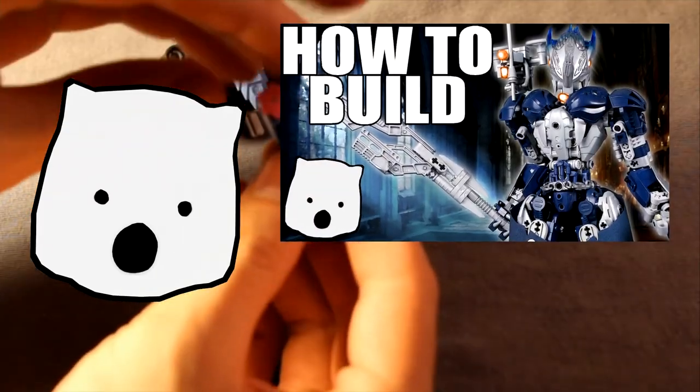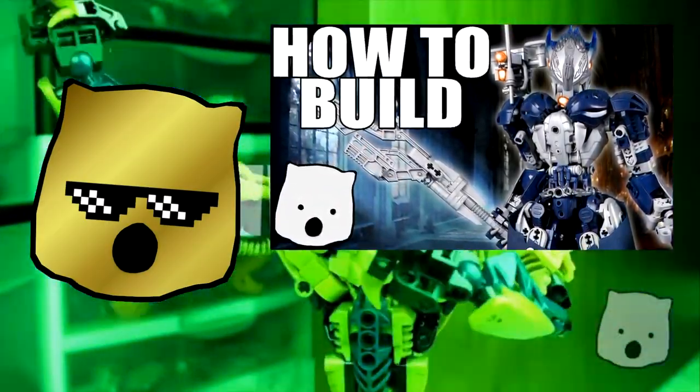I'll at least get the how-to-build for Malice done, though, since I played that rather cruel prank on you guys that won April Fool's Day.